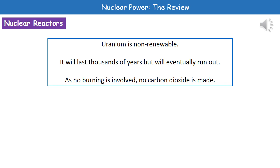One thing to bear in mind is that uranium is not renewable. It will last for thousands of years, but it's going to eventually run out. However, one of the bonuses here is that as there's no burning involved, we're not making carbon dioxide.